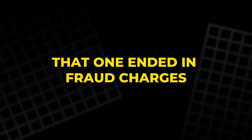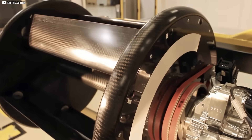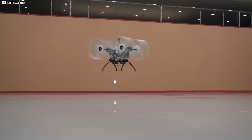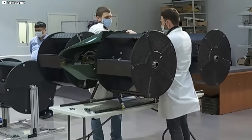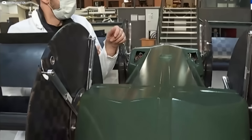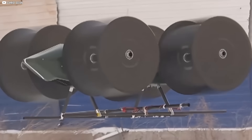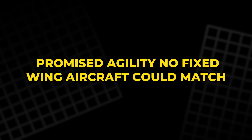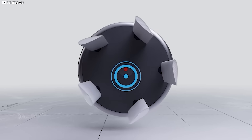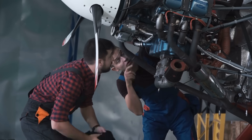Another claimed his machine would flap through the air like a mechanical goose — that one ended in fraud charges. These early designs rarely worked. Funding dried up. Journals mocked the ideas. And slowly, cycloidal propulsion faded into obscurity. But that obscurity hid something interesting: even when they failed, these machines moved differently. They didn't tilt or bank. They glided sideways, pivoted mid-air, and promised agility no fixed-wing aircraft could match. It would take another generation and an entirely different field for someone to finally make that motion useful.